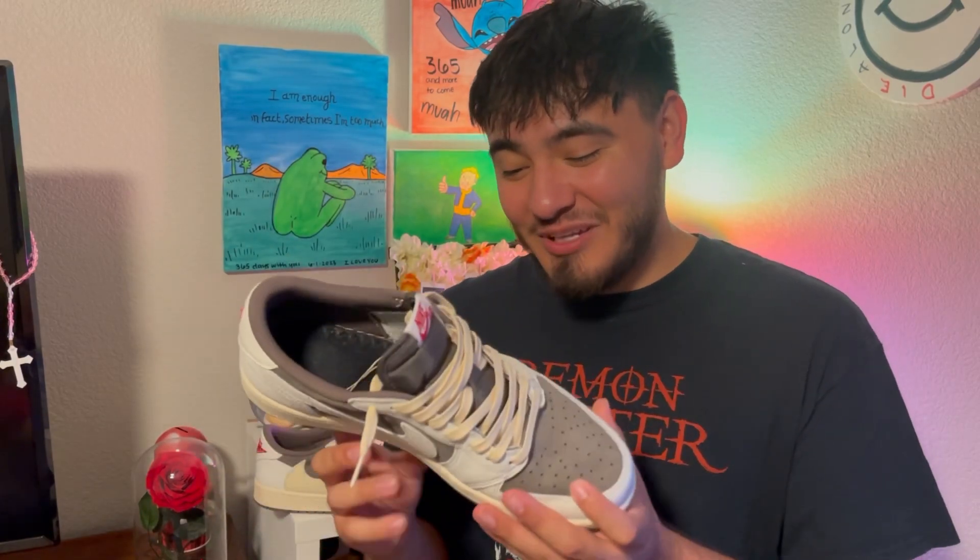That's pretty much it for the video, guys. Like, subscribe, comment — let me know what you think of these Reverse Mochas down below: cop or flop? I think they're a cop. They're a little expensive but definitely worth it. Stay tuned, stay lit, stay incredulous, stay blessed — live the dream.